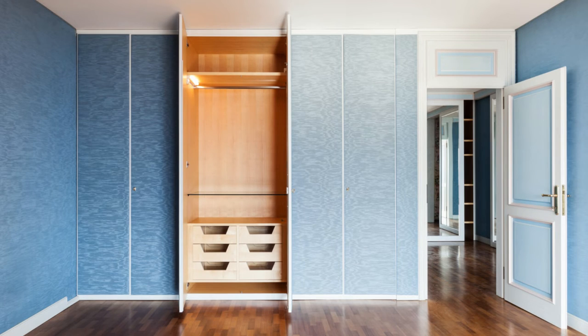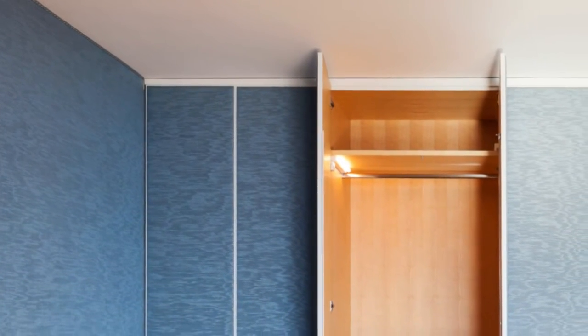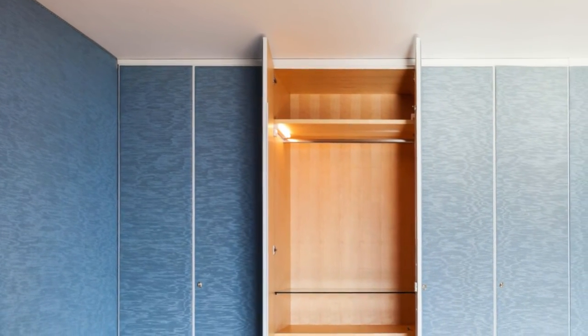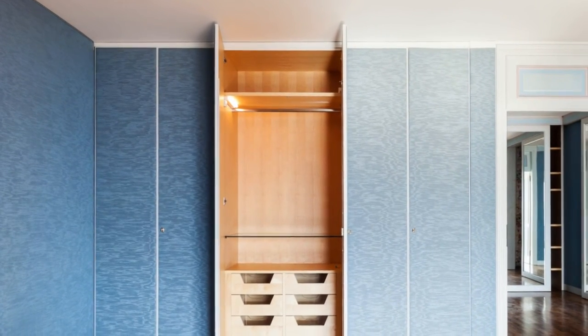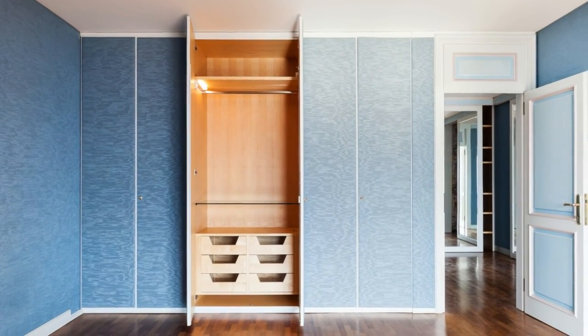Wallpaper Closet Door. Looking for an inexpensive and easy way to enhance the look of your closet door? Use wallpaper. Wallpapers these days are available in endless patterns, colors, and designs. They're easy to apply and remove, which makes them ideal for people who are renting a space and don't have the freedom to restructure their closets.